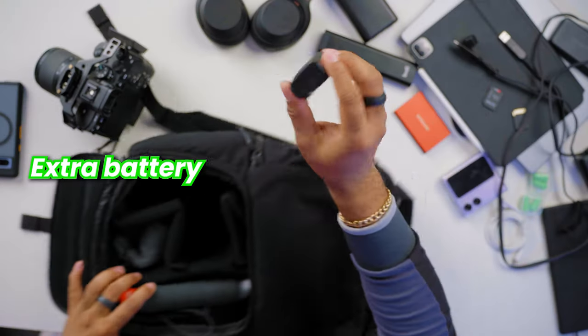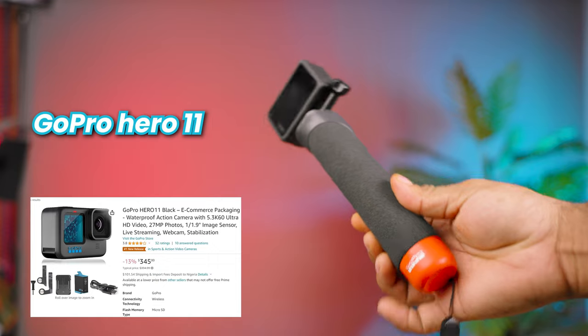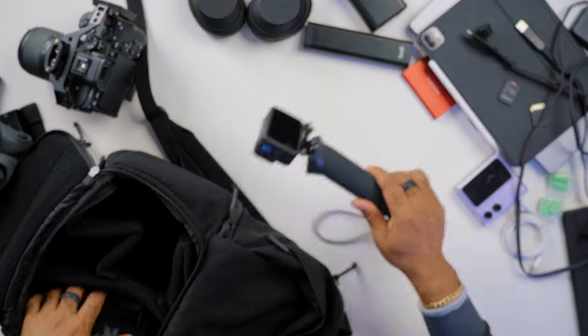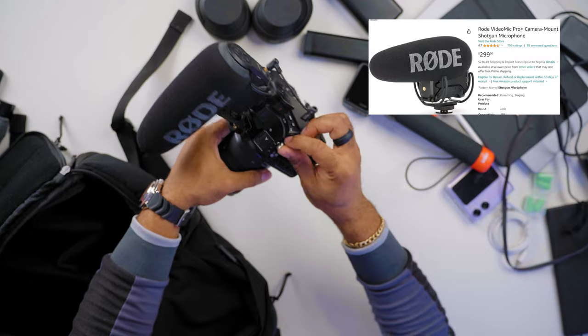You'll also find an extra camera battery in here, and a microfiber cloth to clean things up. There's a GoPro Hero 11 — it's always in the backpack though I barely use it, just there when the need arises. Next up is a Rode microphone that I place on the shoe mount of the camera and connect to the audio jack on the A7 IV, just for vlogging and all that good stuff. That's about all you find in my tech backpack.